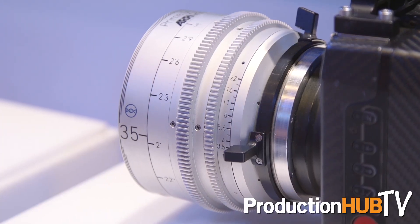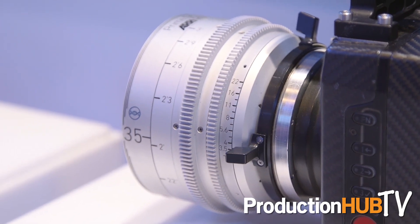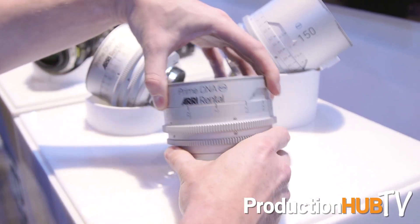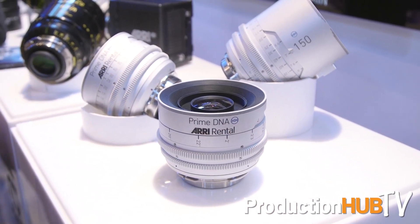These lenses share the same mechanics, mechanical design, structure, and electronic features as some of our other lenses, but they offer a little more character and tell a story with a consistency throughout the range — allowing better opportunities for producers and directors to tell their story.